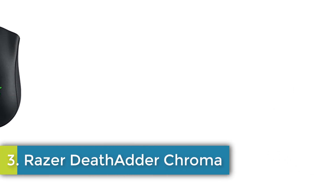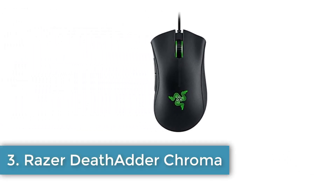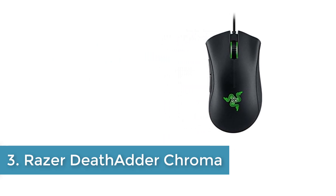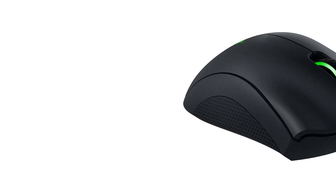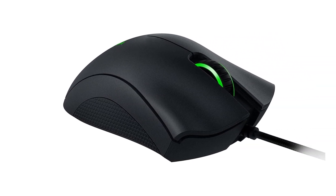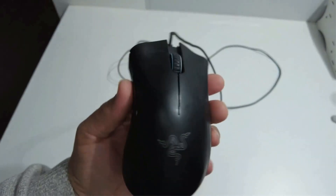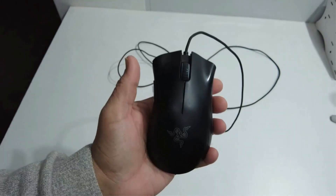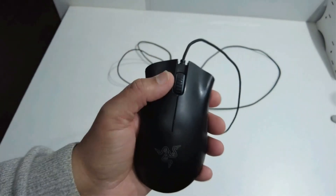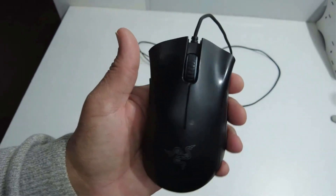Number 3: Razer DeathAdder Chroma. Ergonomic right-handed design with textured rubber side grips. 10,000 DPI optical sensor. Chroma lighting with a wide range of customizable colors on the fly. Sensitivity adjustments with always-on mode. Gold plated USB connector, perfectly designed to fit snugly under your palm. The ergonomic shape gives gamers the most comfortable gaming experience ever, especially during the most testing of battles.